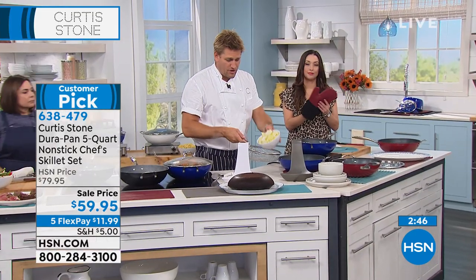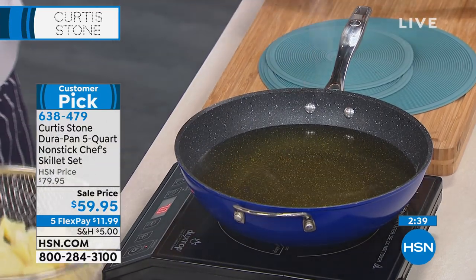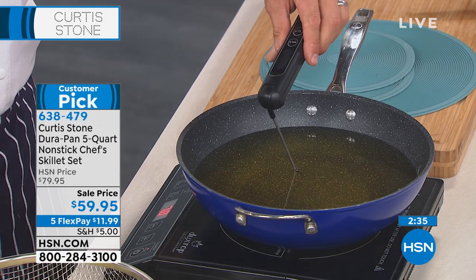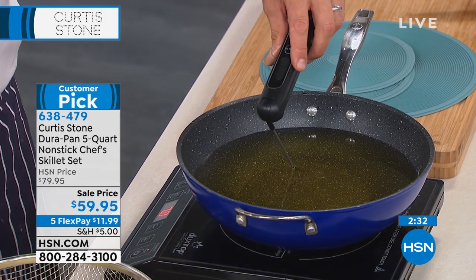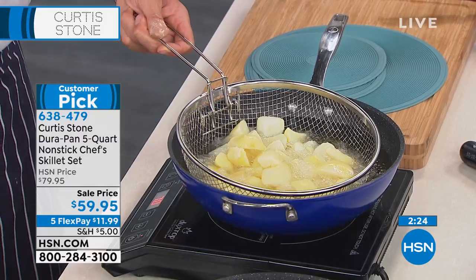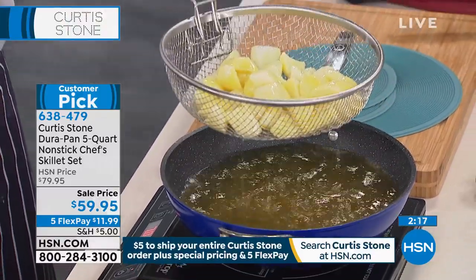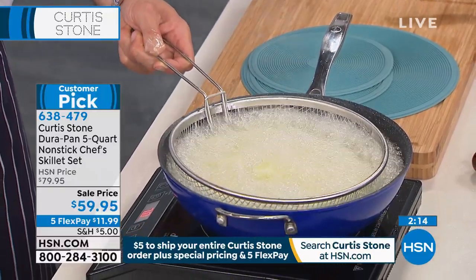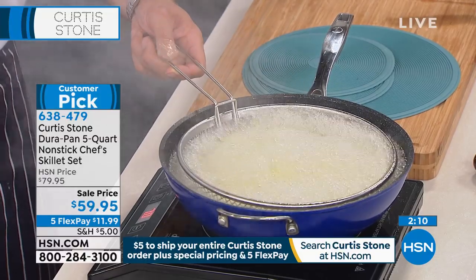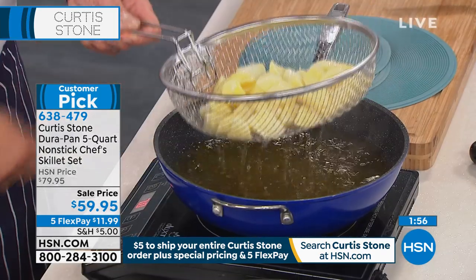Let's see the fryer basket because we haven't even seen that yet. One thing I love about this is you can remove the whole basket, fill it up with whatever it is that you want to fry, and then bring it over here. Before I do that, I'm going to check my temperature. I know we've sold out of the kinetic thermometer, but we also have a digital read thermometer available. I always check the temperature of the oil because if it's too hot, you don't want it to boil over. One of the benefits of using a basket is you can always remove it if the temperature was too high. We've built in a little hook so you can just take it out and leave it on the side.